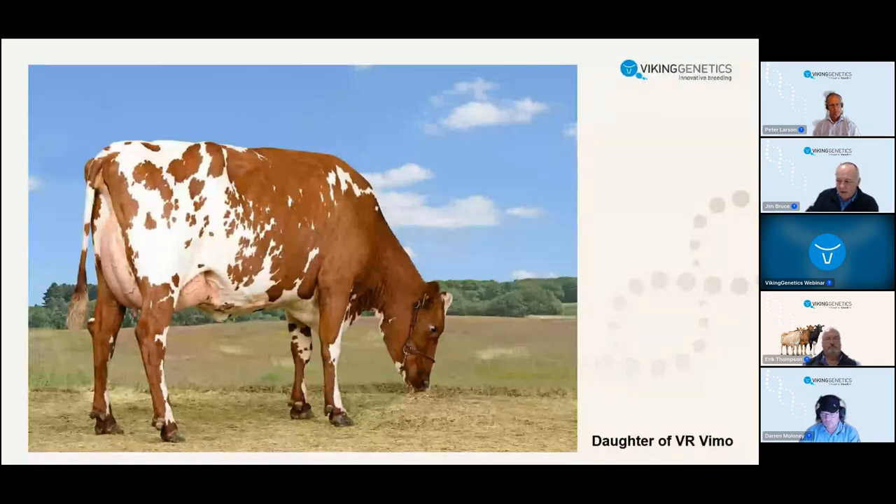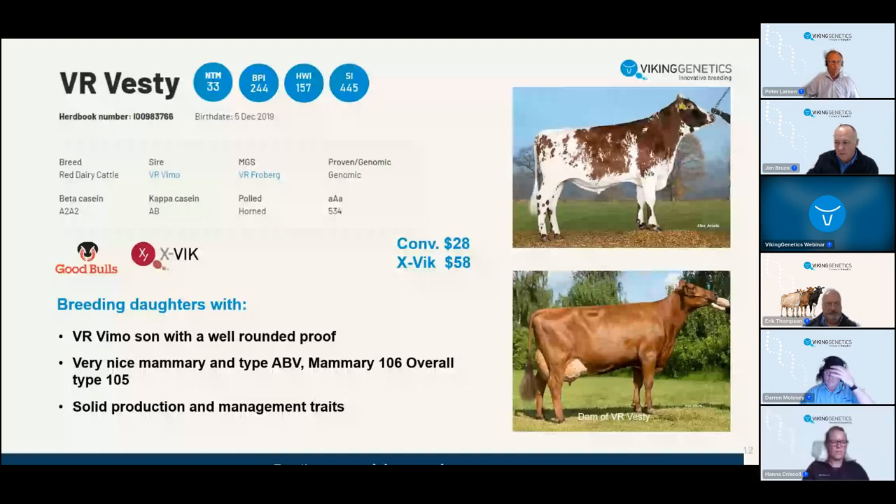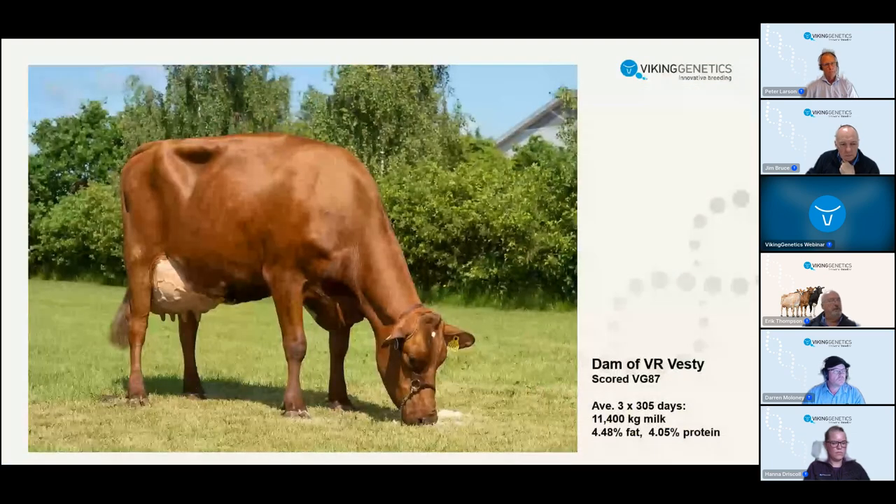Moving on to Vesti - a VIMO son. He is very special with a very high NTM and good VPI. He is plus 47 kilos of fat plus protein in Australia and a very respectable overall type of 105 and 106 for mammary. Similar to VIMO, Vesti breeds very consistent type. We've got a really strong lineup of beautiful bulls to lift the level and appeal of red cows in Australia. The dam of Vesti is a strong cow with lots of capacity - she scored a very good 87.